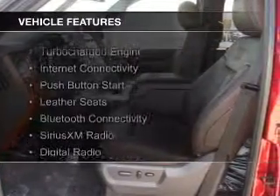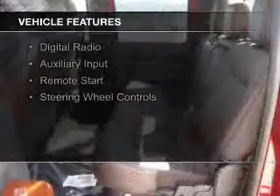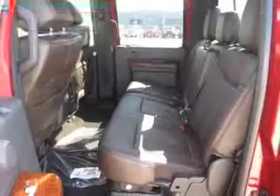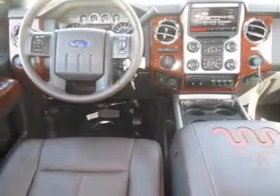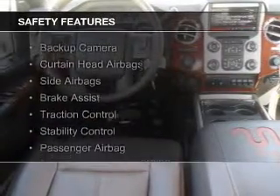The features include a turbocharger, internet connectivity, push-button start, leather seats, Bluetooth connectivity, Sirius XM satellite radio, digital radio, and auxiliary input, remote start, and steering wheel controls.